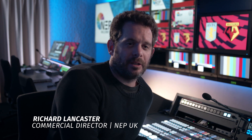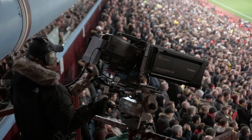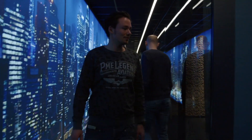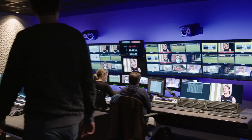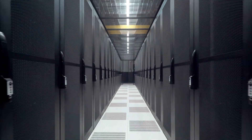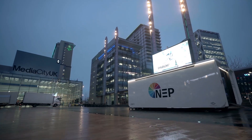Traditionally, what we know is the OB sits out at the venue with the cameramen. Remote production brought cameras on site and sent signals back to a centralised hub such as Hilversum, where people operate from there. Up until now the production team would travel to wherever the core is — in this case Hilversum. What we're doing today, which is new, is allowing the production team to be based wherever they want. We've now remoted the production area not only out of Hilversum but out of the country into England.